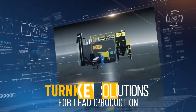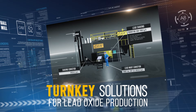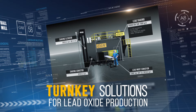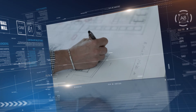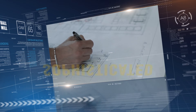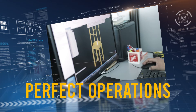CAM produces turnkey solutions for lead oxide production, including the ball mill and all the elements needed for its operation, such as lead ingot conveyors, storage silos, and our revolutionary lead shaver. Among our product range, we are also well known for our curing chambers for battery plates. All of our equipment is supplied with a sophisticated control system that guarantees the perfect operation of each single component.